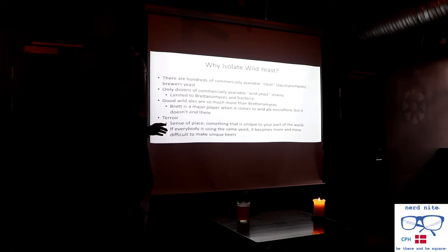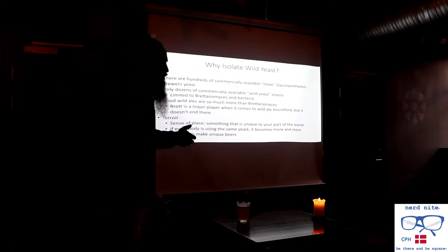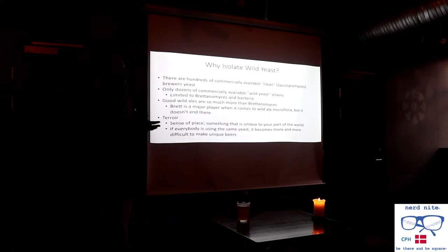There are spontaneously fermented ales where people just leave their unfermented beer out to cool overnight and whatever's in the air inoculates the beer. This is popular in Belgium, and there are hundreds of different organisms that come into play. The real big reason why I do this is terroir — a sense of place — really actually getting something that's local to your part of the world and implementing it into the product you're making. If everybody's using the same yeast, it becomes more and more difficult to make unique beers. So I decided it was time I would go and find these things.